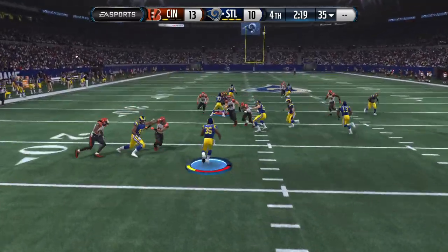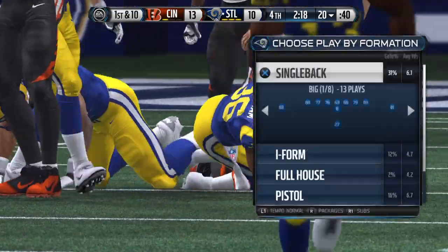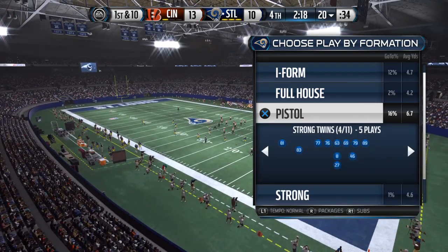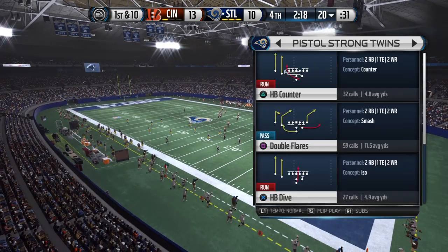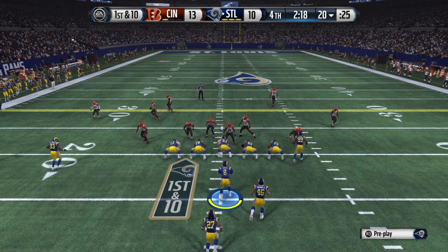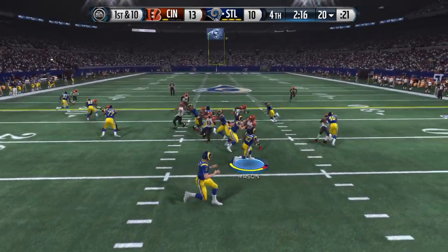Running this one out and he's met head-on right there at the 20. The Rams are getting set for their next possession.